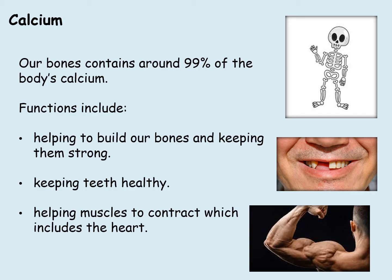Calcium. Our bones contain around 99% of the body's calcium. The functions include helping to build our bones and keeping them strong, keeping teeth healthy and helping muscles to contract, which includes the heart.